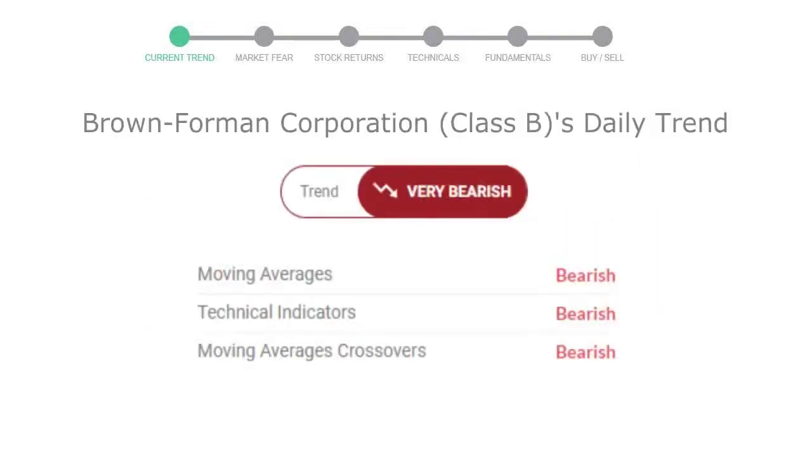Let's look at today's trend indicators. The moving average is bearish, the technical indication is in a downtrend, and the overall daily trend for the stock is in a very declining trend.